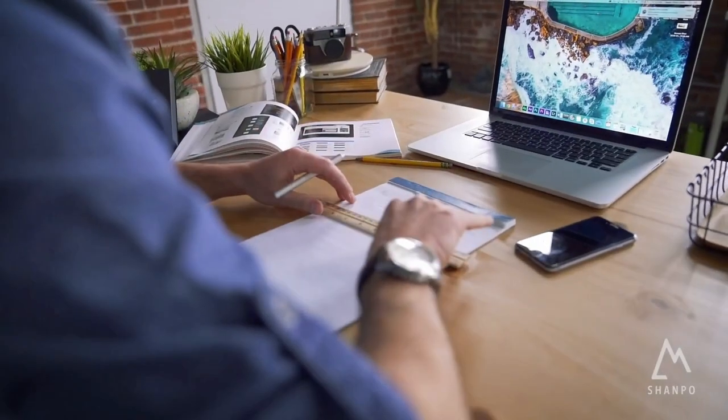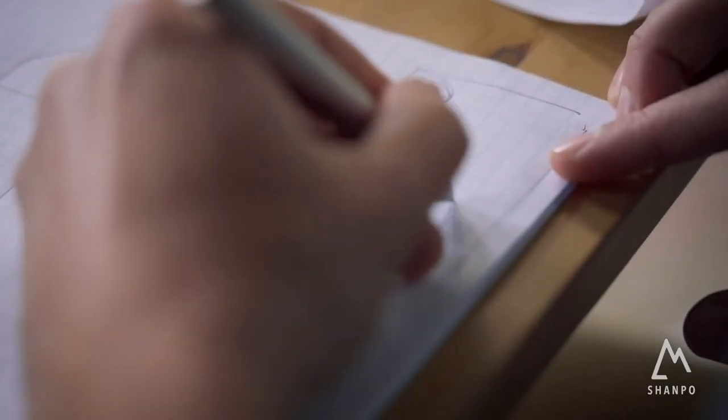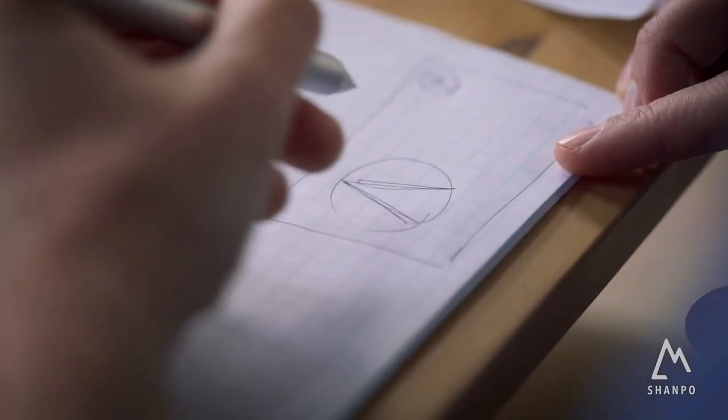High quality ink glides easily, and it is easy to write with. It does not bleed ink and replacements are available. A great decor or gift choice. Find it on Amazon for just $72.